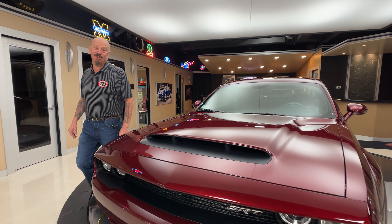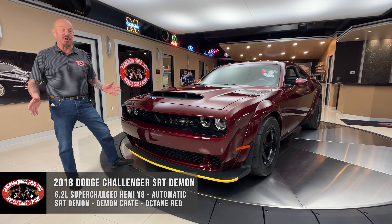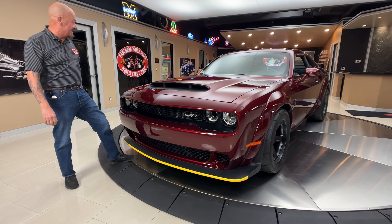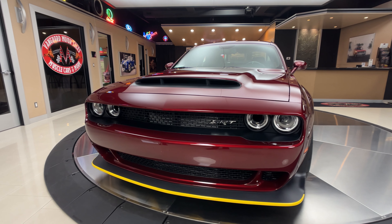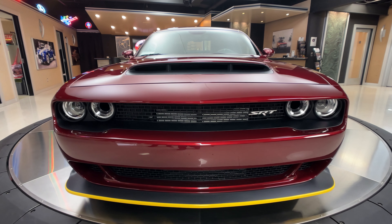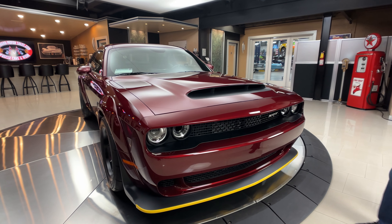Hey guys, it's Greg at Vanguard Motor Sales. Man, I got a badass for you today. We got a 2018 Demon baby. Now everybody knows with the crate it makes 840 horsepower. She is a sweetheart and of course we do have the crate with this one. She is octane red. They only made 174 octane red Demons back in 2018, throughout Canada and the US, so it's a pretty rare color and she is beautiful.